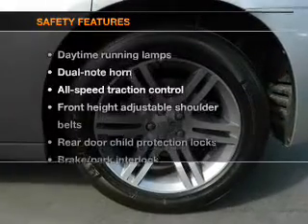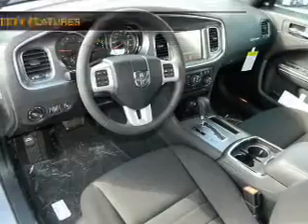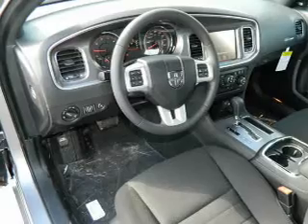If safety is a high priority, rest assured knowing that these top safety components are included: passenger airbag, side airbag, traction control, and stability control.